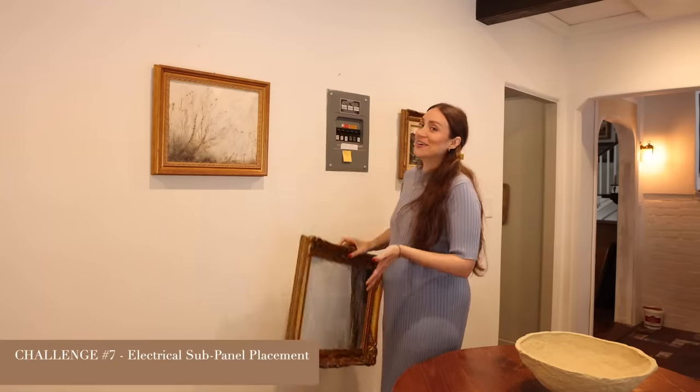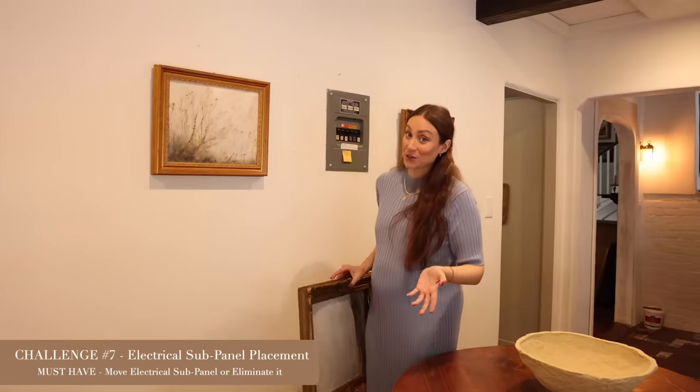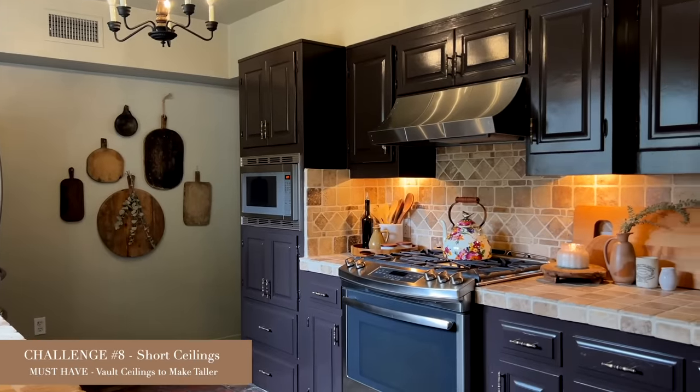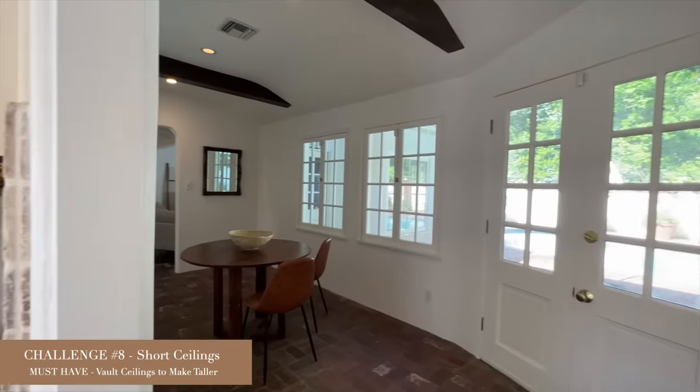We have to talk to a contractor and specifically a structural engineer about this wall to confirm it isn't load bearing and doesn't need extra support elsewhere. We also have to relocate the electrical panel — it's a hiccup that makes it harder, but it's doable. It's just not a blank wall you can rip down. Also, a huge design element I really want is to make the ceilings feel taller — we have eight-foot ceilings in here, which is the shortest section of the house.